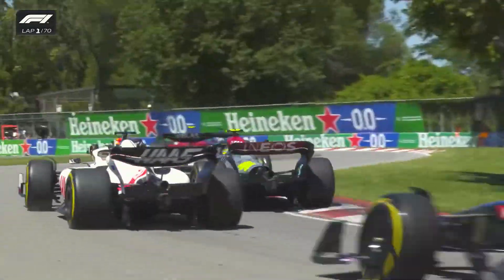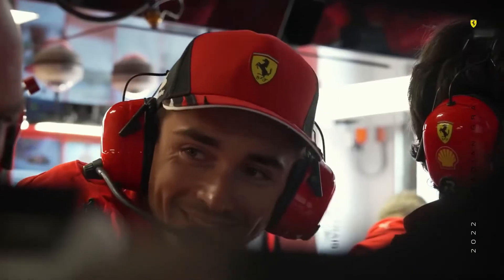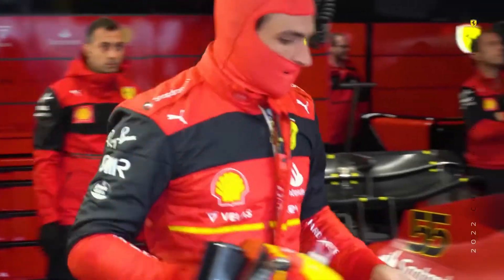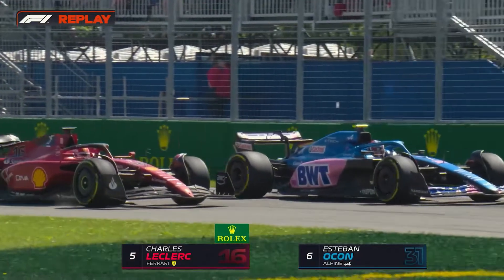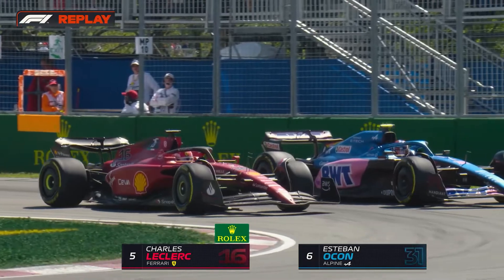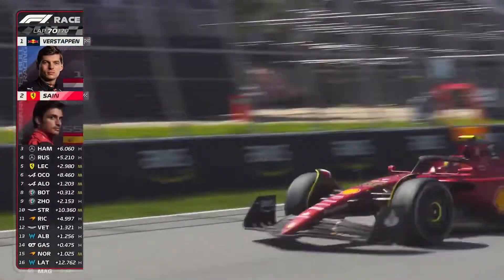Already in Montreal, it became clear how different the two wings were from one another. The official speed trap figure supported this, with Leclerc topping the charts at 342 km/h, while Sainz could only manage 331. Meanwhile, over the finish line, Leclerc crossed with a speed of 300 km/h, while Sainz was down to 294.